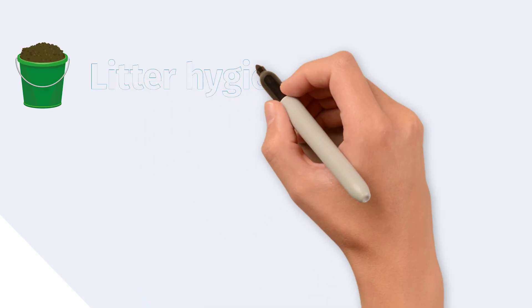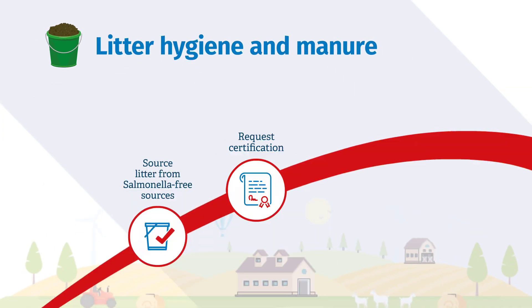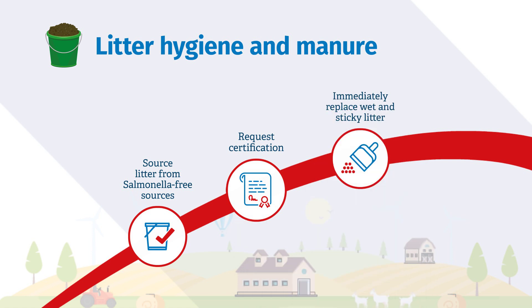Responsible sourcing, delivery and unloading of litter is essential. Litter should be kept as dry as possible, checked regularly and disposed of safely.